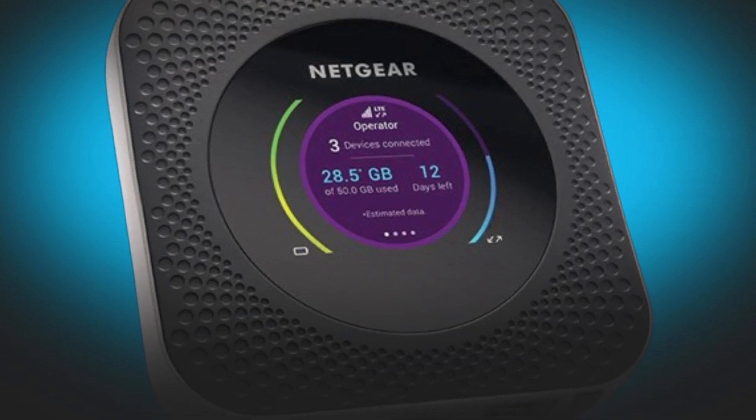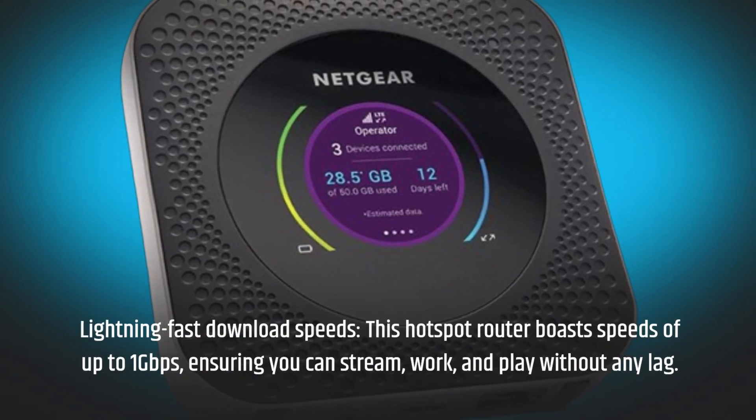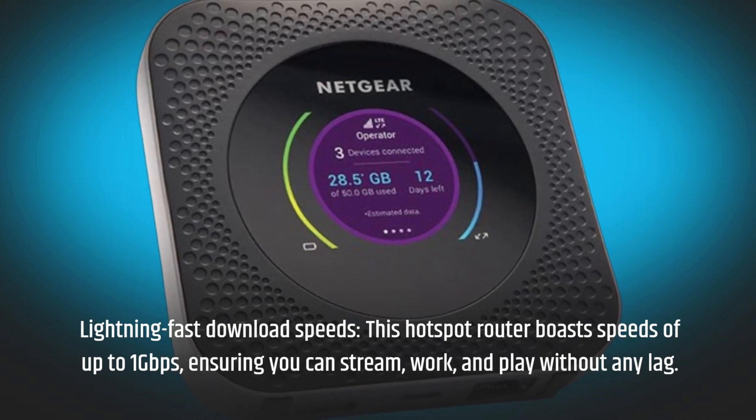Lightning-fast download speeds. This hotspot router boasts speeds of up to 1 Gbps, ensuring you can stream, work, and play without any lag.